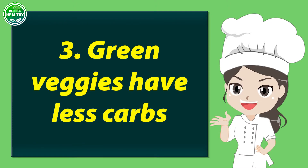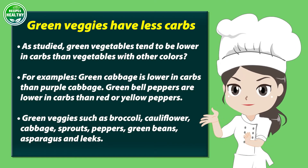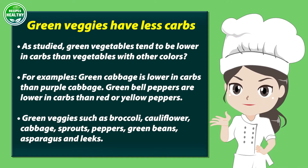Number 3: green veggies have less carbs. Green vegetables tend to be lower in carbs than vegetables with other colors. For example, green cabbage is lower in carbs than purple cabbage, and green bell peppers are lower in carbs than red or yellow peppers. Good green veggies include broccoli, cauliflower, cabbage, sprouts, peppers, green beans, asparagus, and leeks.